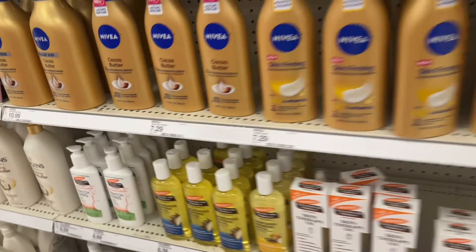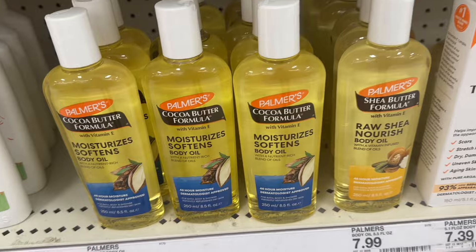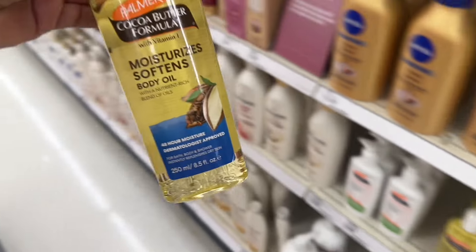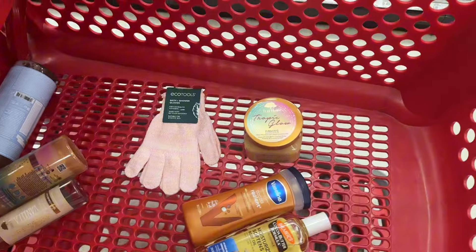I guess they don't have the Dr. Teal's body oil here, and I do love me a good body oil. I'm gonna figure out which one I want — this one says it has a cocoa butter formula so I'm gonna go ahead and get this one too. Out of all of them, I like this one best — I'm gonna get the fresh and cozy EOS lotion.